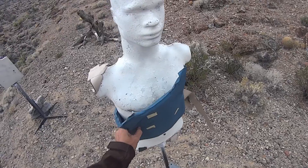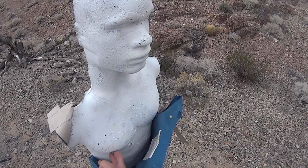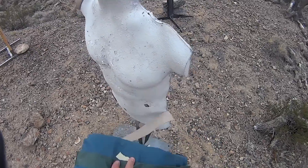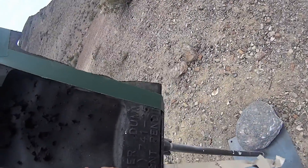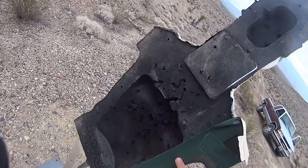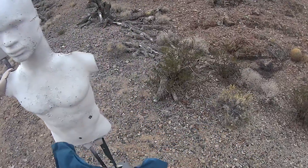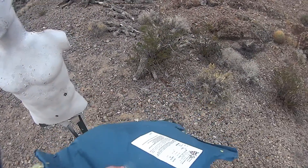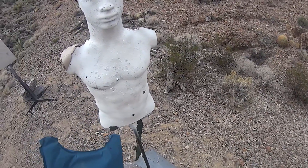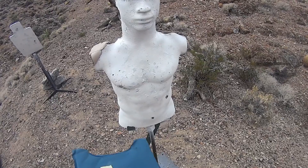It looks like one round did pass through where his pectoral muscle is — it must still be in the target. There was actually Kevlar stuck in the dummy. Same thing for that one. I don't see an exit, so my guess is the round is actually stuck in the rubber, because if it had exited it would have come out of the tape right here. So since we got penetration with our little carbine using a bi-metal jacket, we're going to try a copper jacket.